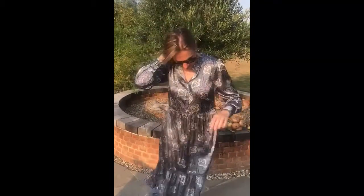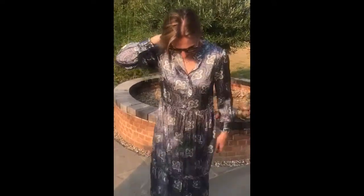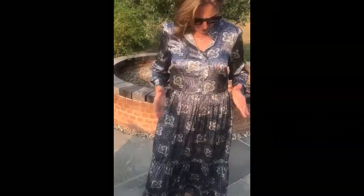Paisley print is really in this season, so a really lovely dress. It's slightly more fitted than the other dress I showed you and it's tiered — you've got three tiers here, so it's a little bit more like a shirtwaist dress, a little bit more formal. I love the frill detail on the collar, it's absolutely beautiful.